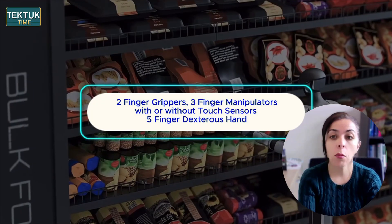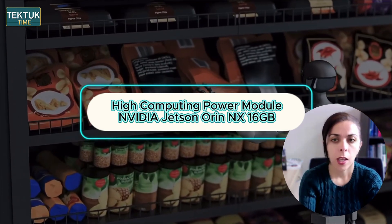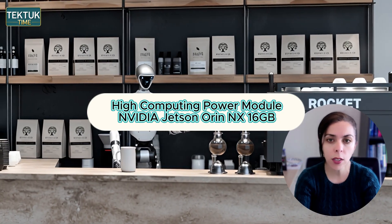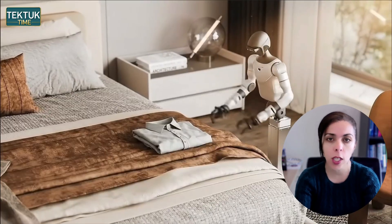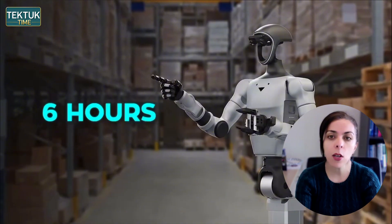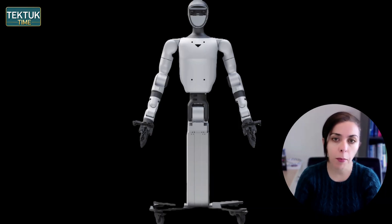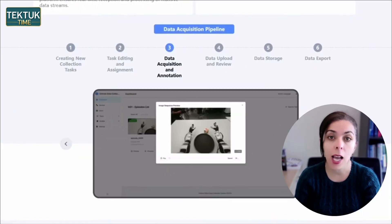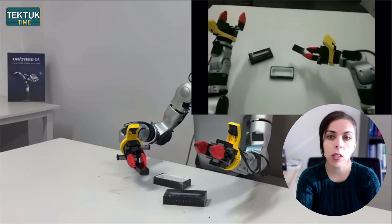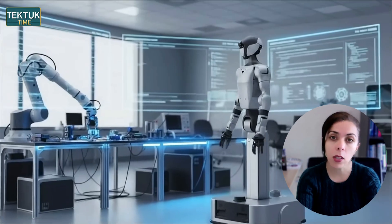The robot's hands are also modular — two-finger grippers, three-finger manipulators with or without tactile sensors, and a full five-finger dexterous hand. Inside the flagship model, an NVIDIA Jetson Orin NX provides around 100 TOPS of AI compute, enough to handle real-time onboard decision making without cloud dependence. Battery life can last up to six hours, meeting the demands of typical high-frequency warehouse cycles. Unitree also released an entire software platform covering data capture, labeling, simulation, distributed training, and deployment. AI models developed in simulation can be pushed directly to the robot with minimal additional engineering, making the G1D not just a worker, but a tool for building and refining AI pipelines based on real-world feedback.